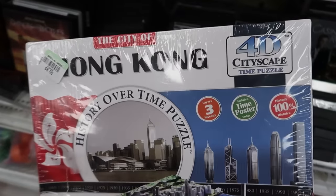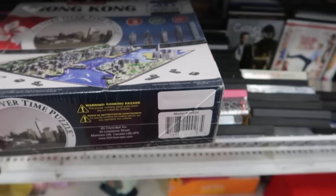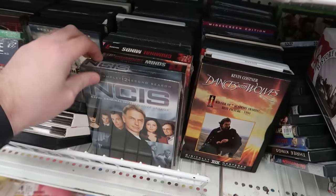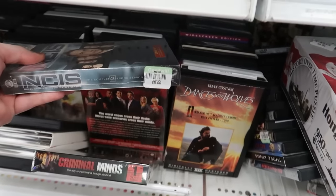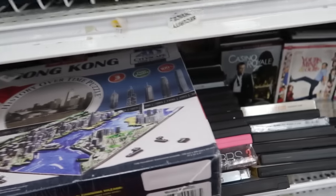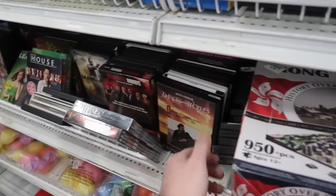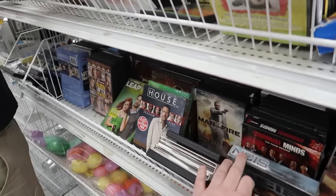What do we have here? A Hong Kong puzzle for $8 — that might be good. Got a couple of sealed box sets here, $5 each. Not bad, not bad. One's got a little rip in it, so I'll have to dig through this stuff.